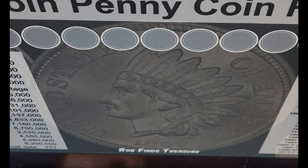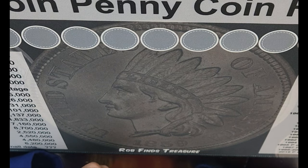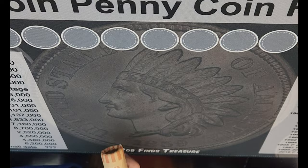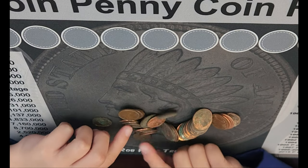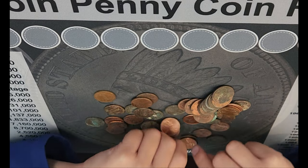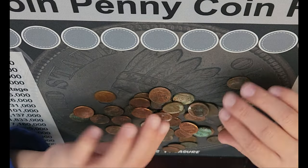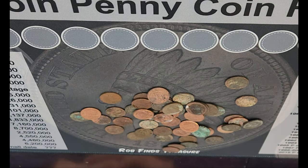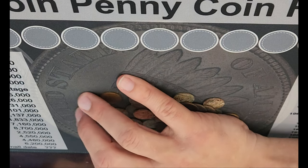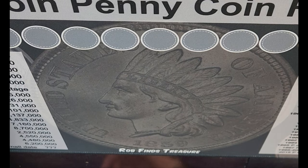We'll see you in two seconds as we start this search real soon. Well I guess it's time to start this hunt. Son, if you would, open up the first roll of pennies and start searching. That was one yucky, gunky roll, which is why it's so important to wash your hands after coin roll hunting. Son, if you would, start with the next roll.